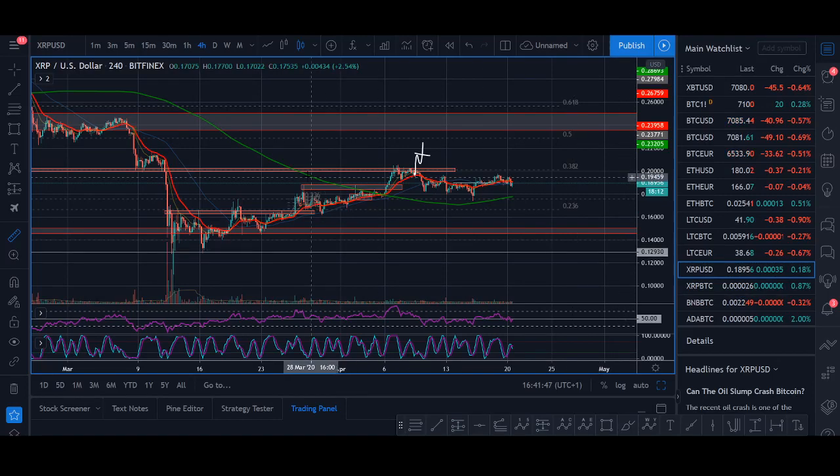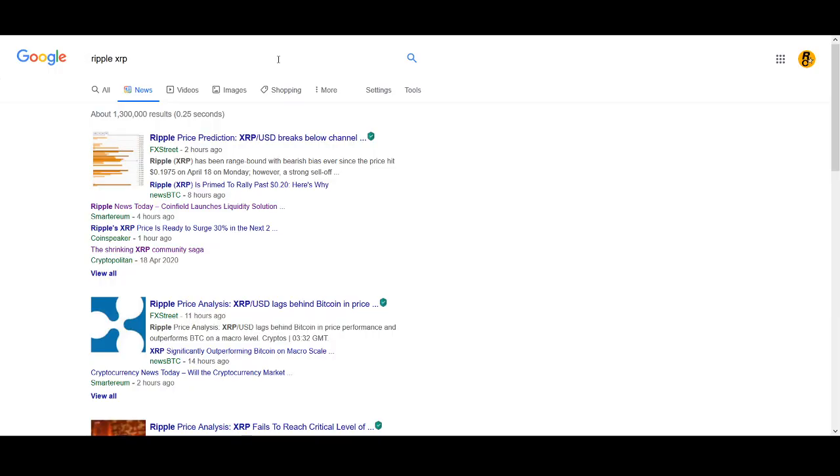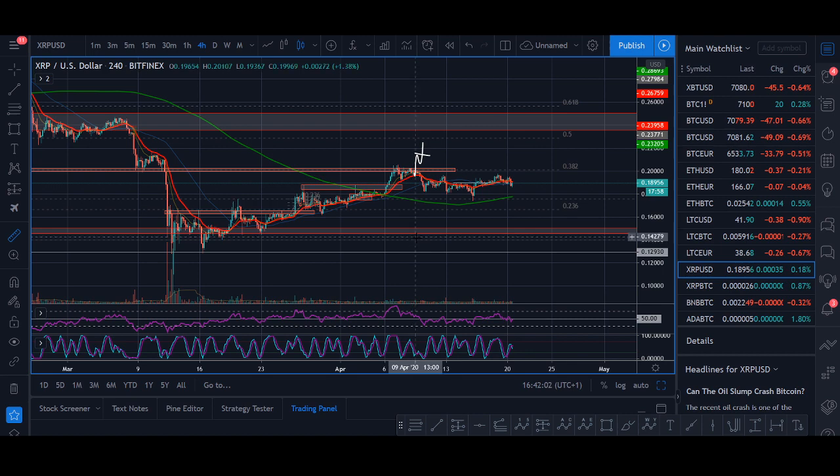Ripple XRP price prediction. Welcome back guys, it's Cryptorocko with another XRP update. In today's video I'll be doing a price prediction technical analysis, looking at some Ripple XRP news, and also sharing my trade strategy.